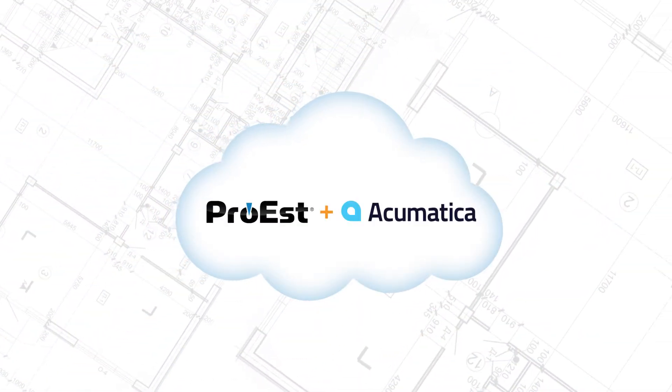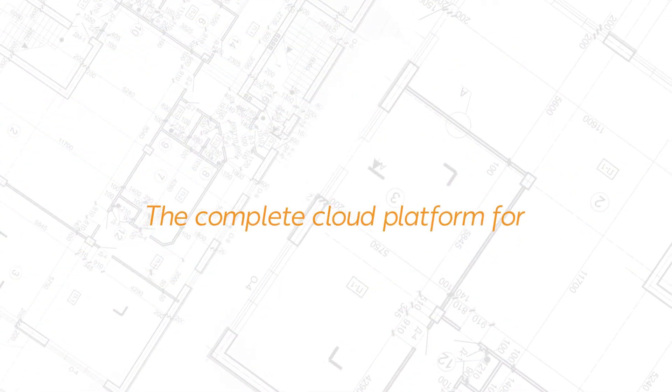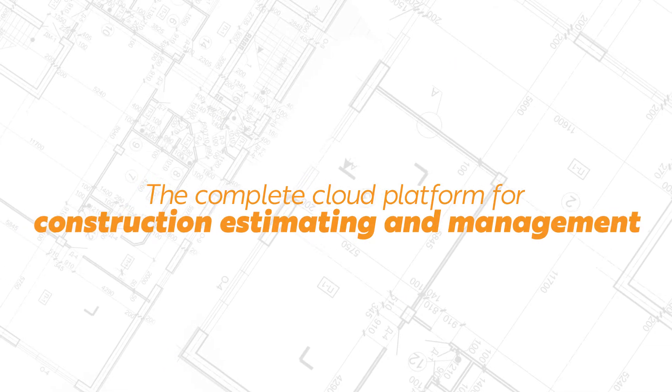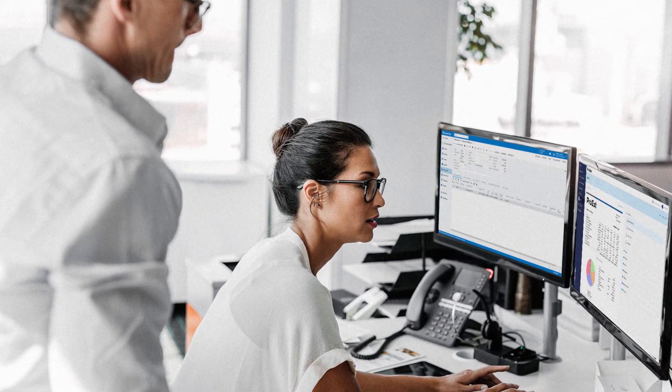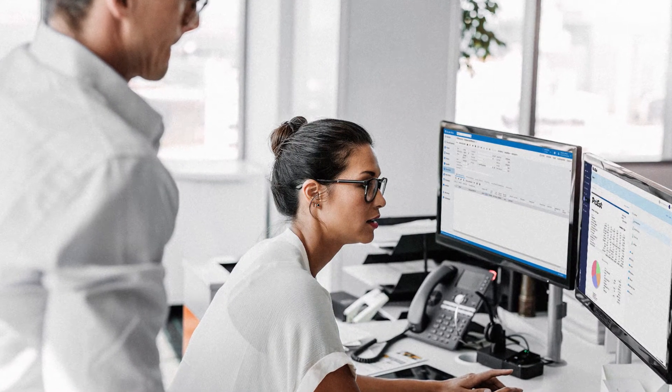Pro-Est plus Acumatica — the complete cloud platform for construction estimating and management. Together, Pro-Est and Acumatica streamline processes and offer new visibility into every phase of your construction projects. And thanks to an open cloud platform, information is easily accessed and shared by everyone.